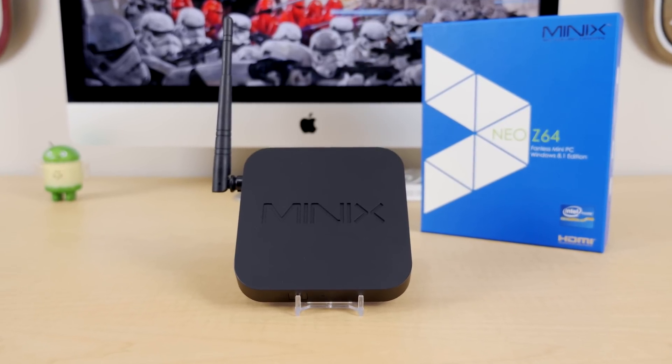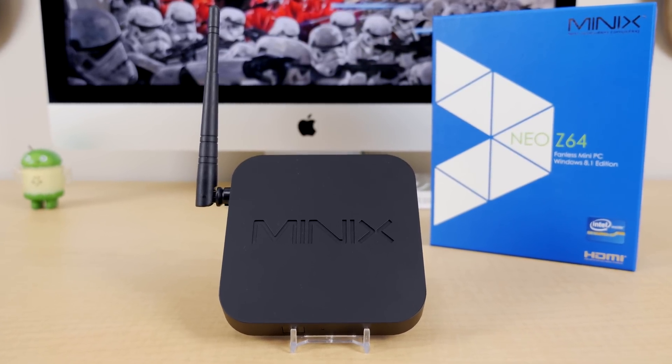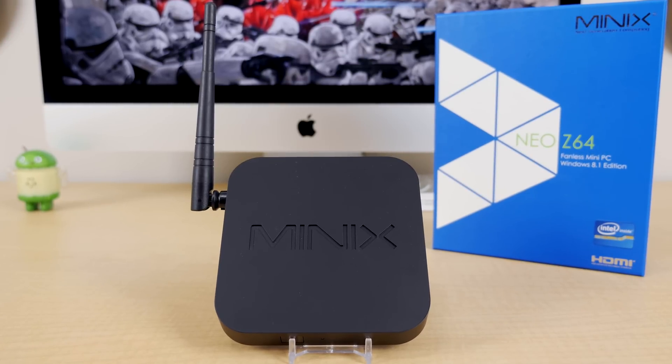Hey guys, Jared here. If you've already watched my review of the Minix Neo Z64 Android TV box, then you'll know that it's a great TV box for entertainment, but what about the people who want something for both entertainment and productivity? Well, this is the Minix Neo Z64 mini fanless PC with Windows 8.1 loaded onto it right out of the box.